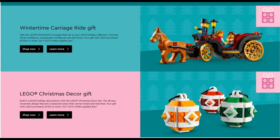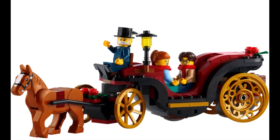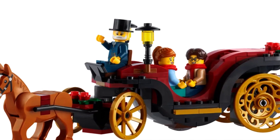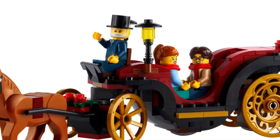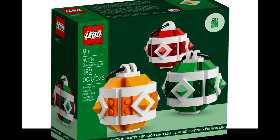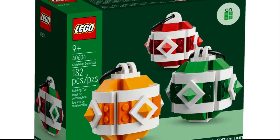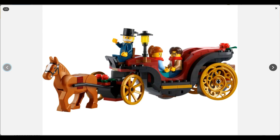You'll need to make a purchase of $150 USD, $200 Canadian, or £130 to qualify for the wintertime carriage gift with purchase, and that would also get you the Christmas decor set. Alternatively, a $70 USD, $90 Canadian, or £65 purchase would get you the Christmas decor set by itself.